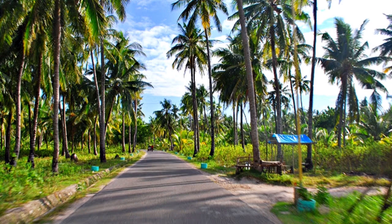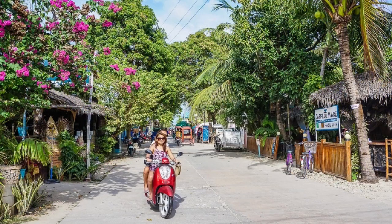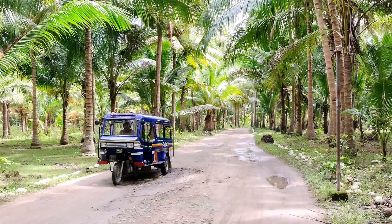One of the best adventures to do in Bantayan is to simply hire a two-wheeler and tour the island at your own pace. Many rental agencies or hotels rent scooters for 200 to 300 pesos per day, as well as bikes for 100 to 150 pesos per day. A tricycle can also be privatized for half a day for 500 to 700 pesos.